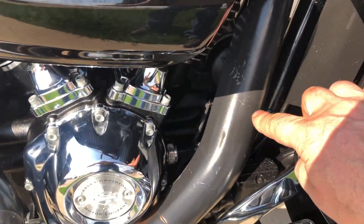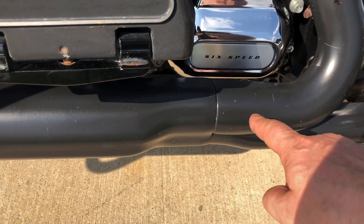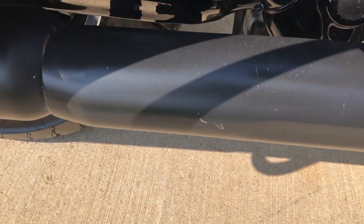There's a few scratches here on the exhaust that I forgot to point out — there's some right there.